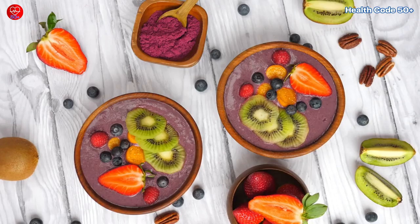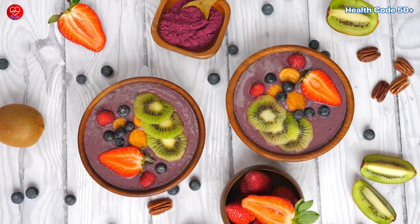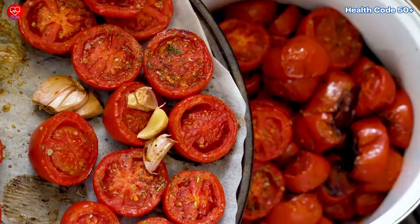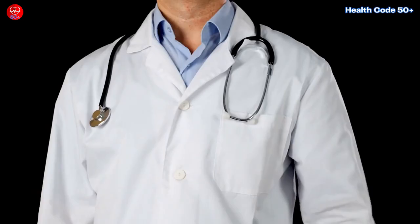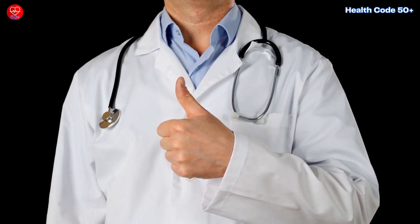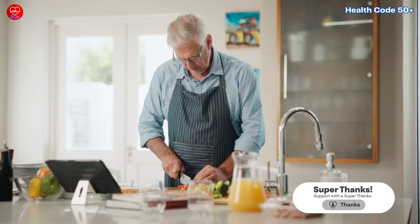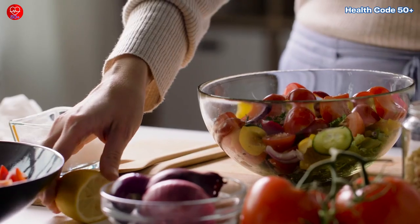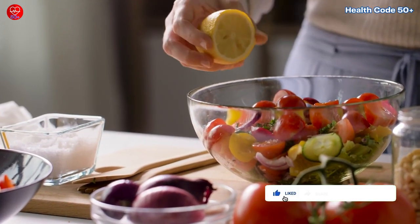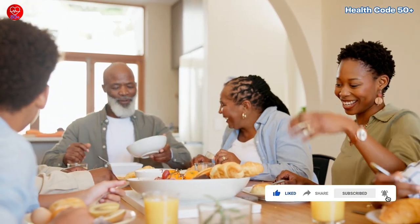Snacks — enjoy a piece of fruit with a sprinkle of lemon juice for added flavor and nutrients. By making these small but powerful changes to your diet, you can improve your overall health, boost your energy levels, and enhance your digestion. Each of these hacks is easy to implement and backed by science, ensuring you get the most out of your meals. Start incorporating them today and experience the benefits for yourself.